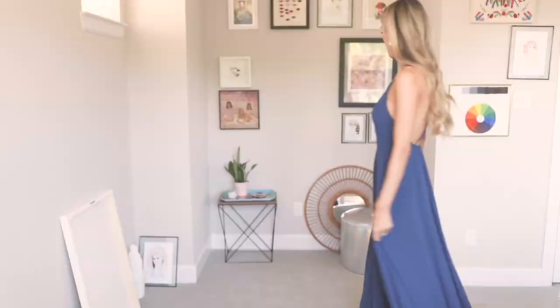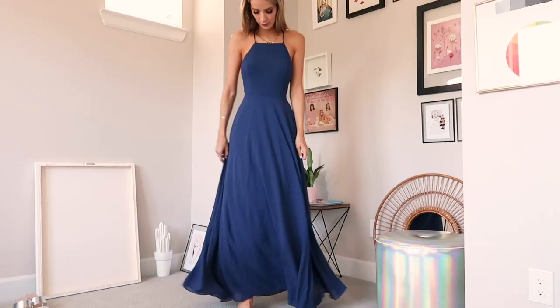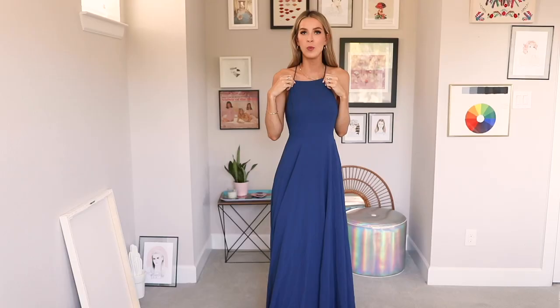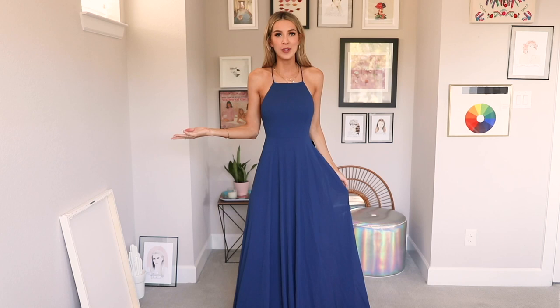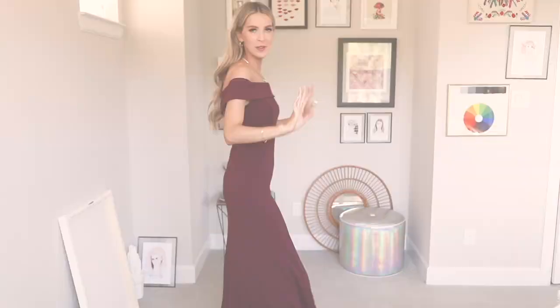Dress number eight — kind of a bright navy blue, $66. Again a pretty simple, straightforward dress with a crisscross strap detail in the back and a higher neckline which I really like. It's got a little extra side boob I could probably do without for a wedding. Overall it's really pretty, I like the color but I'm not in love with it — kind of a 'do nothing blue.' I could see myself wearing this in a pinch. It's flattering, I think anyone could wear it, but it's just kind of... there.